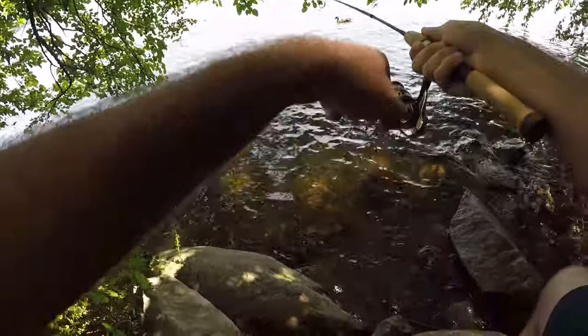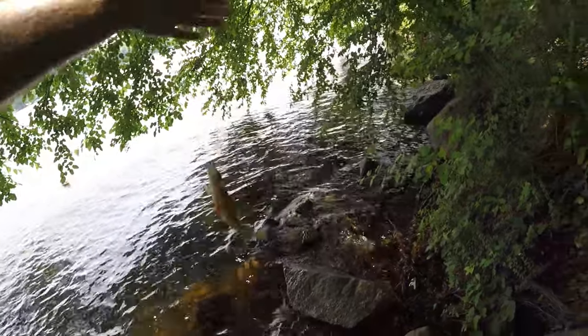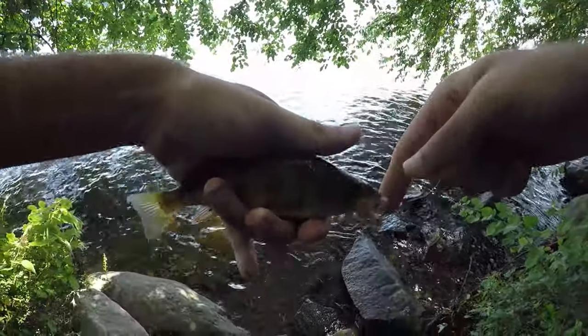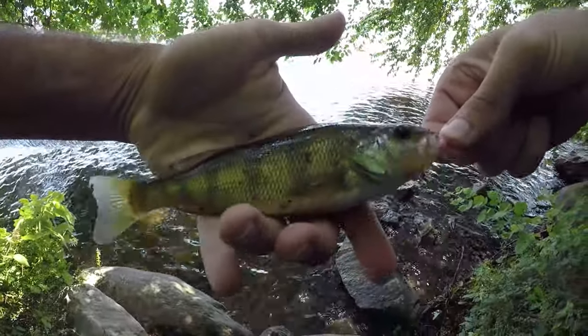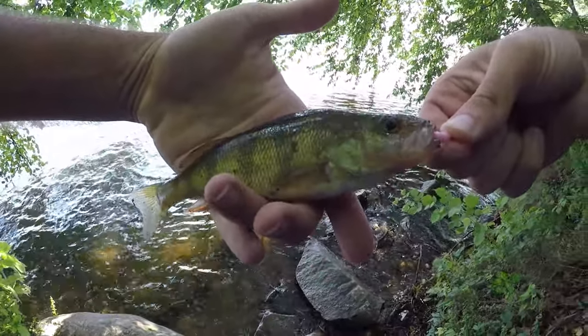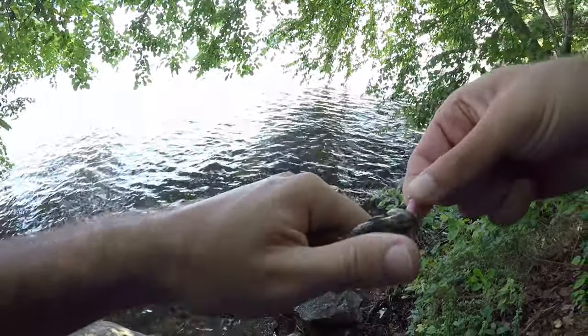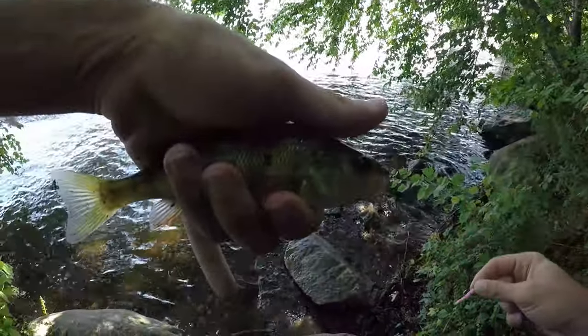Fish on — another yellow perch. Fish number three, yellow perch number two. We're getting some bites, but unfortunately the fish have to be a certain size or bigger to actually get this little hook in their mouth — a lot of these fish are just a little bit too small.